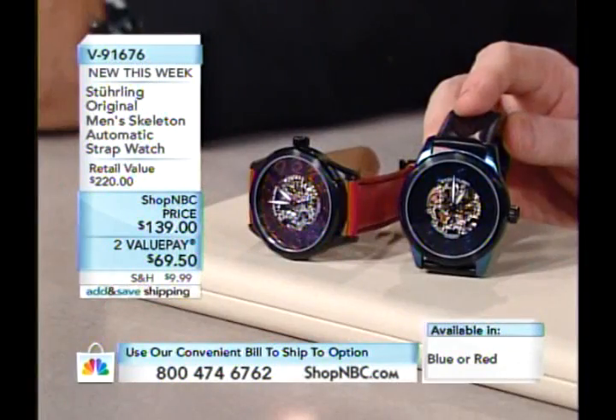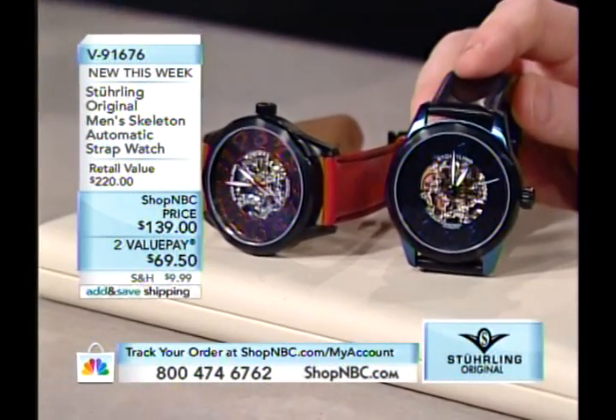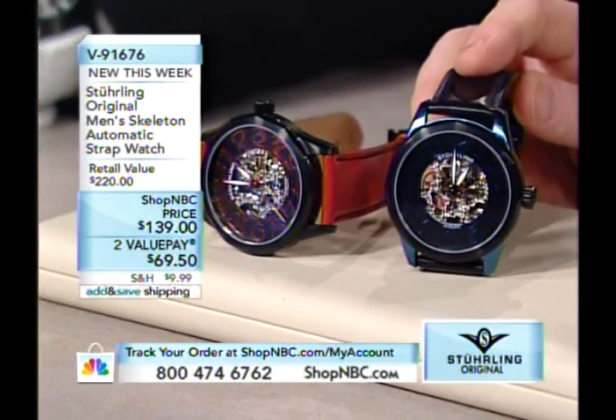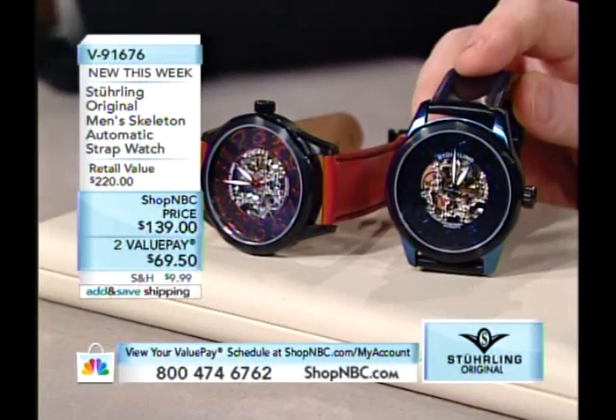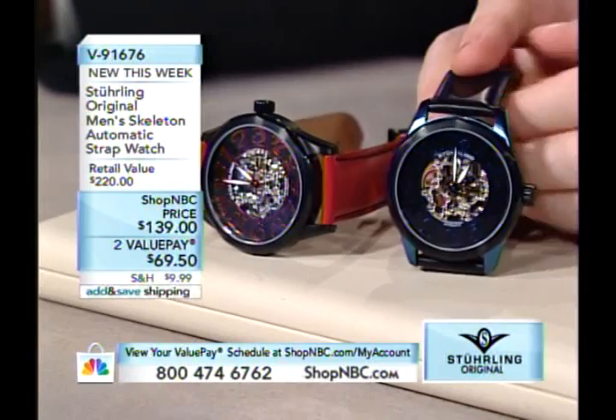Larry has been associated with Sterling Original Timepieces for six years now. We've had Sterling around even longer than that, but Larry's association goes back six years. It feels like just yesterday in some ways.